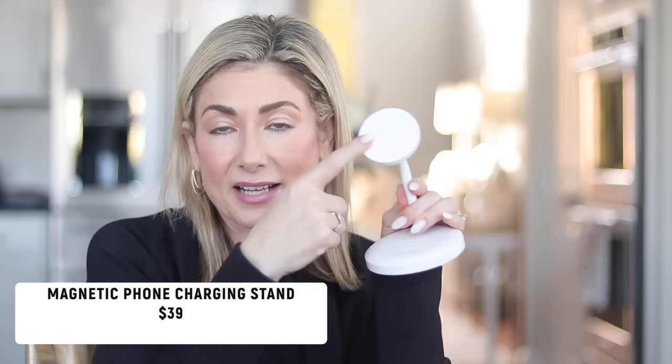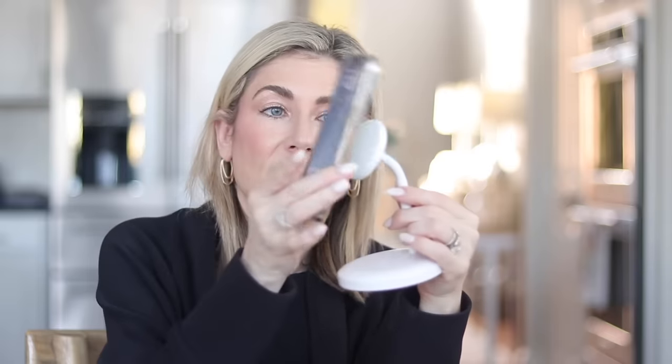I spend a lot of time on my phone — listening to podcasts while I work, answering comments, and things like that — so I like to charge it throughout the day. This phone charging stand can charge your phone via MagSafe and also charge your AirPods or any wireless earbuds. I already had one at my desk and finally got another one for the bathroom where I do my makeup. I have the iPhone 15, and it also worked when I had the 14. I loved it so much I ordered it twice and gave one to each of my boys for Hanukkah.